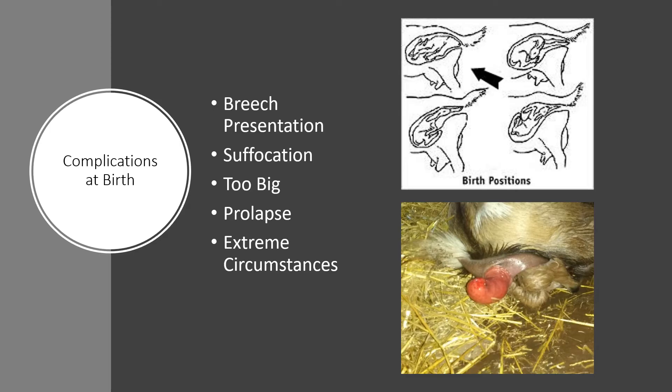Another common issue is prolapse — it's a strange experience. Basically what happens is the insides of the goat are pushed out because the babies are pushing them out of the way. You need to rinse the prolapse well, then put some sugar all over it to reduce the swelling, and then push it back inside. You can wait for the birth to happen and then address the prolapse, but more severe cases may require a veterinarian. In severe cases you may need sutures to hold the prolapse in place until the muscles take back over.